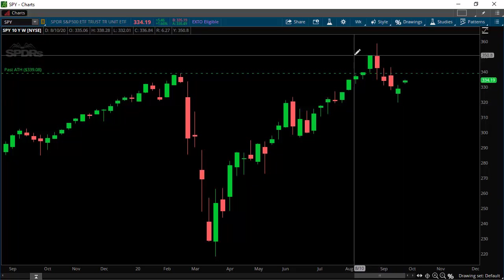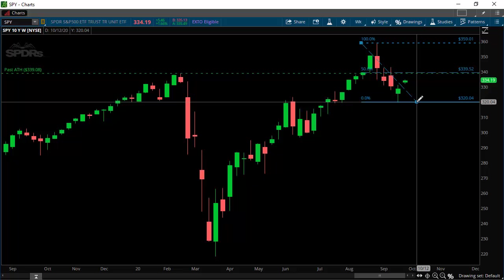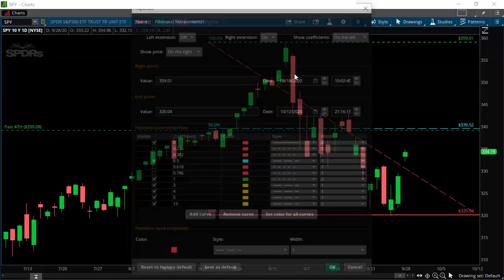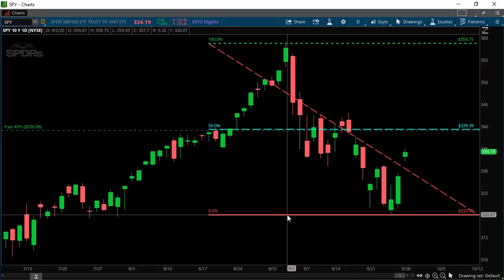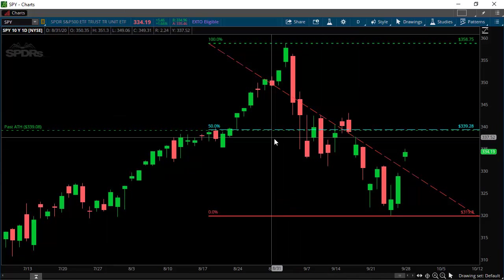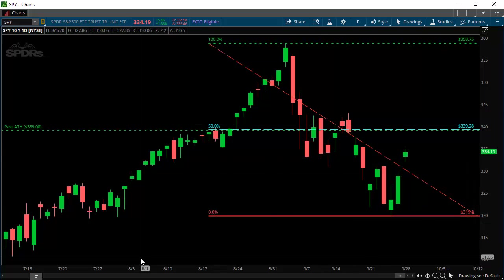Depending on the platform you're using, like in Thinkorswim, I want to draw a 50% retracement of the high that we made — the new all-time high on SPY — and the low that we made right here. Let's go down to the daily too. The last high was 358.75 and the actual low was 319.80. That gives us a 50% retracement at 339.28, which is close enough to that past all-time high.